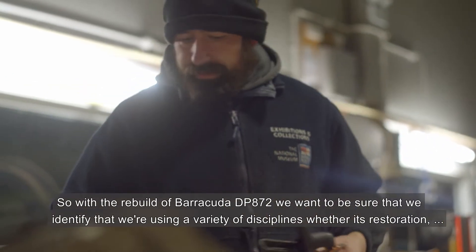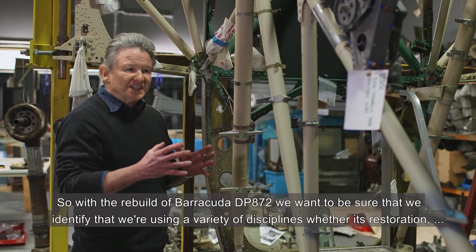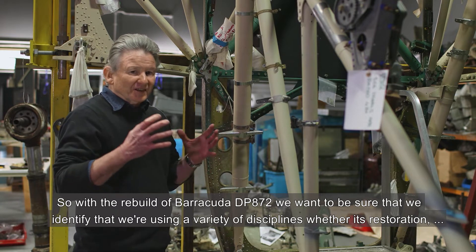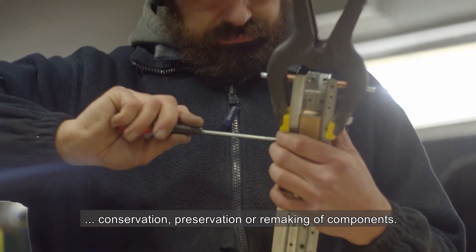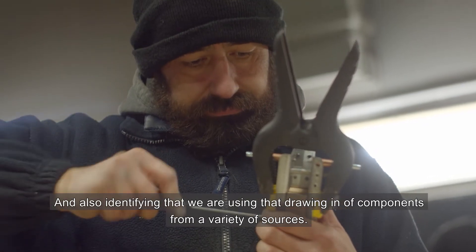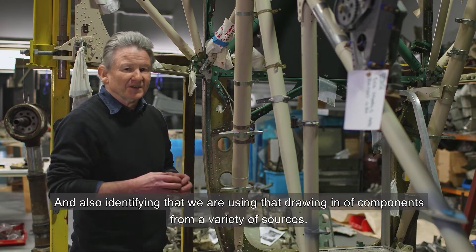With the rebuild of Barracuda DP872, we want to be sure that we identify that we're using a variety of disciplines — whether it's restoration, conservation, preservation, or remaking of components — and also identifying that we're drawing in components from a variety of sources.